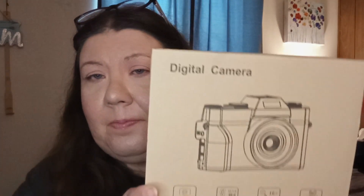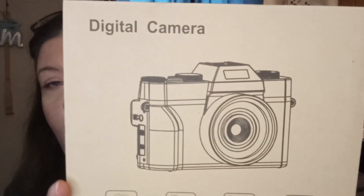Hi everybody, it's Vicki and I'm here with — well, I don't know if you want to call it a haul — but anyway it's from Amazon and I wanted to share what I got with you. So, ready? A new camera!